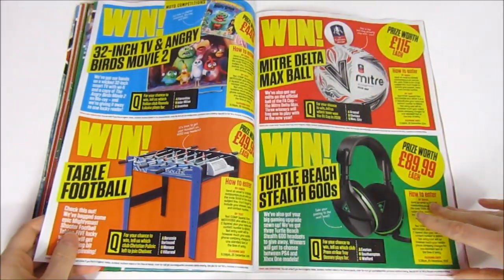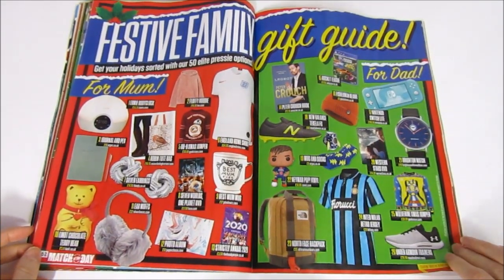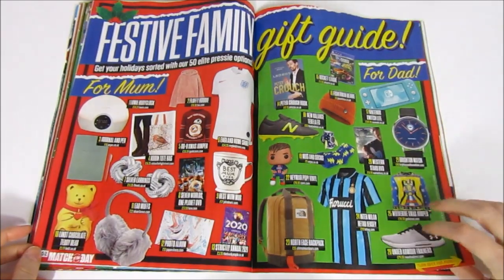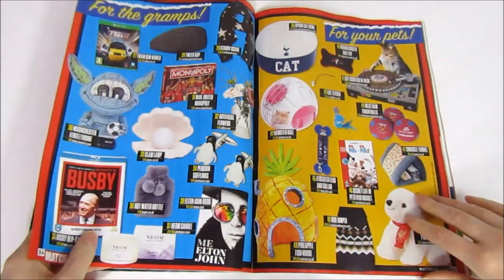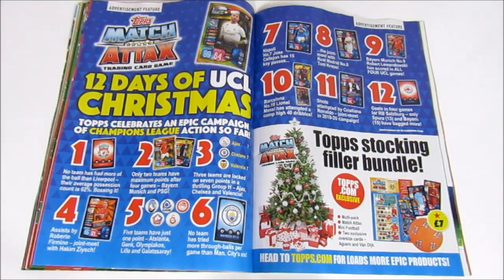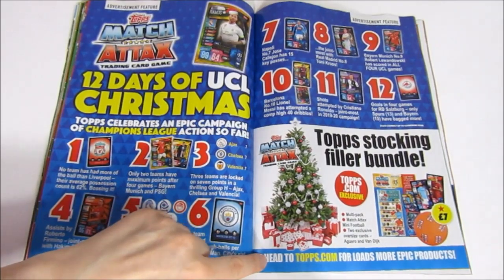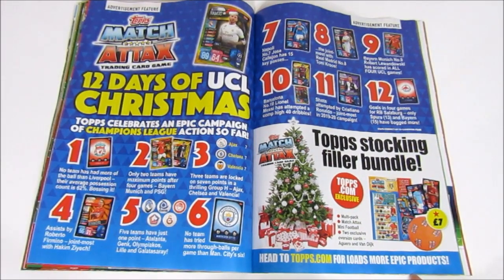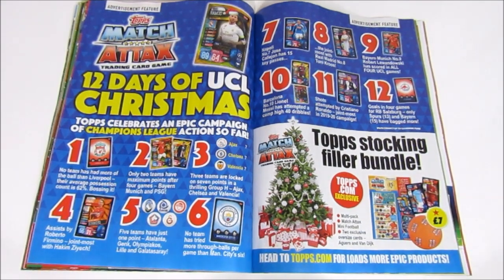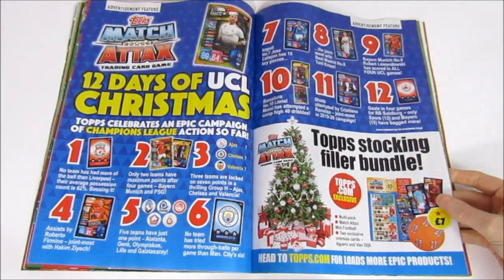Liverpool dominating the Premier League right now — maybe their Champions League win should have been number one. Then there are some gift ideas, some not really football-related but useful if you're struggling — for grandpas, for the pets. There's also a Match Attax feature: the 12 Days of Champions League Christmas, with daily deals on the Topps website for 12 days — definitely check that out. And an advertisement for the stocking filler pack, which has been opened on our channel.